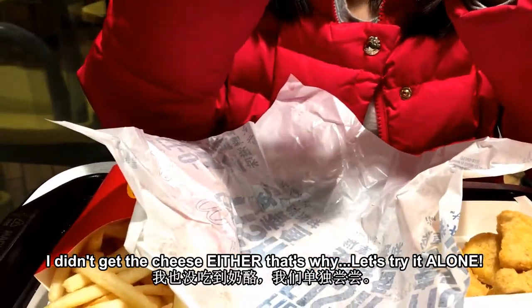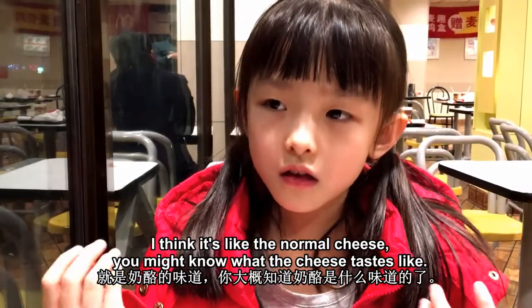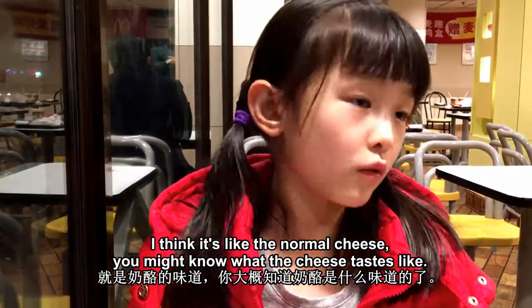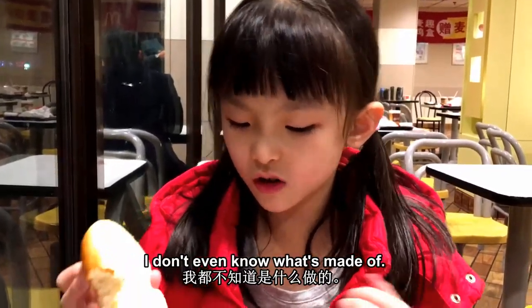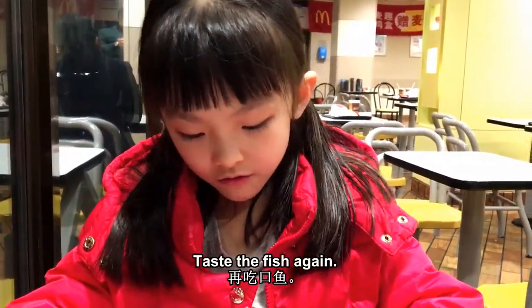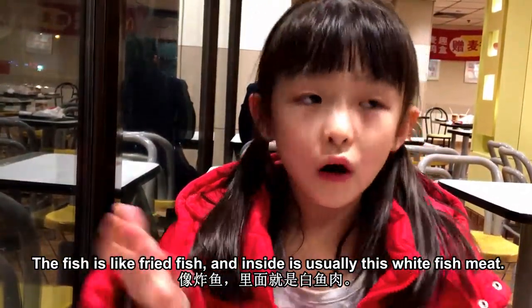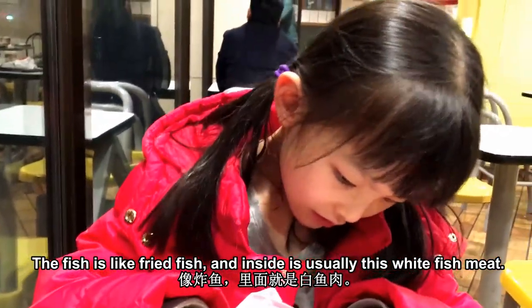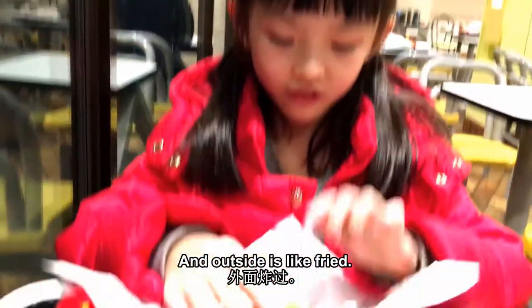That's why I'll try it alone. The cheese is like normal cheese — you might know what cheese tastes like. The sauce is very sour. This dish is like fried fish, and inside is usually just fried fish meat, and outside it's fried.